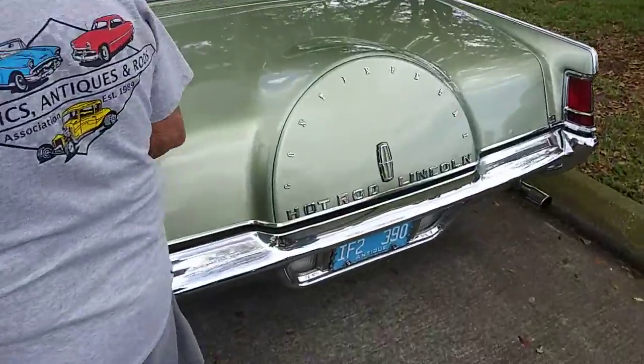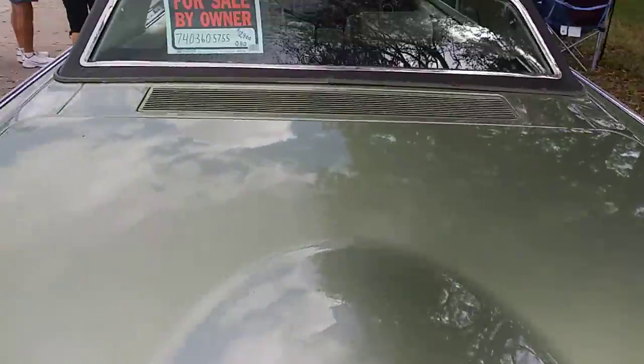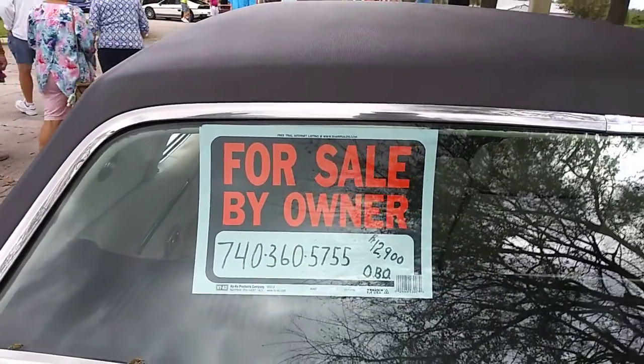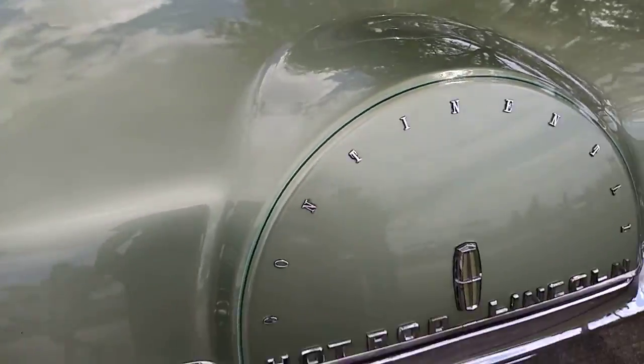Hot Rod Lincoln! Continental — oh wow. And it's for sale, y'all. It's for sale, yes sir. Putting this on the internet. Thank you, yeah.